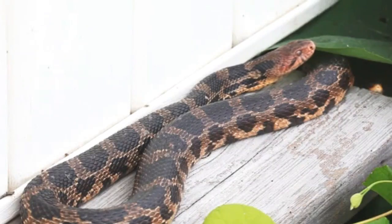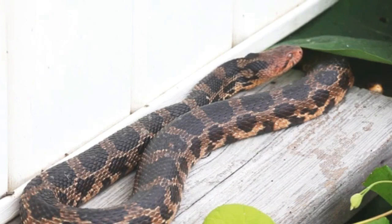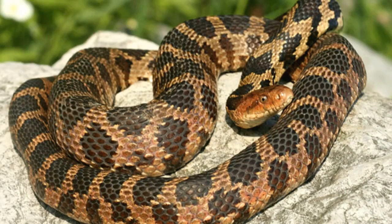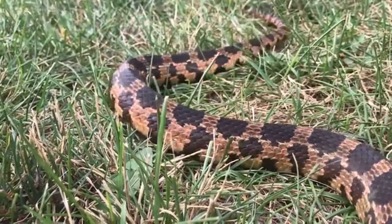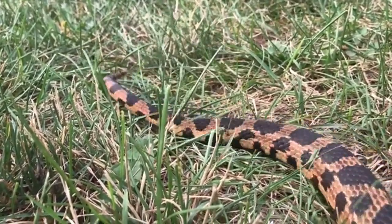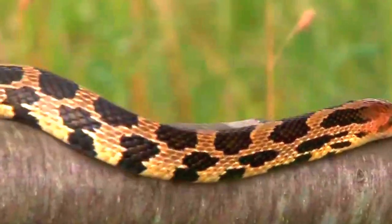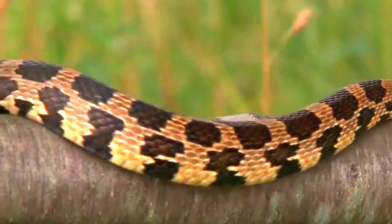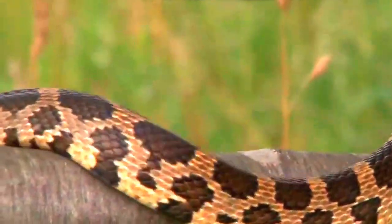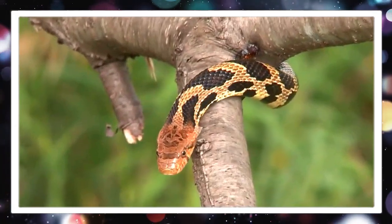One of the most striking features of this species is their coloration. They exhibit a rich palette of yellows, browns, or even orange, which serves as effective camouflage within their natural habitat of grasslands, fields, and wetlands. Their body is robust and elongated, with a slightly flattened head that is distinct from the neck.